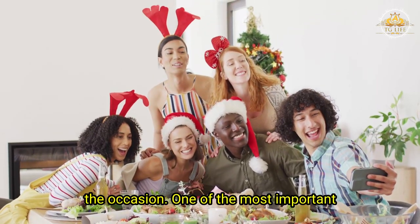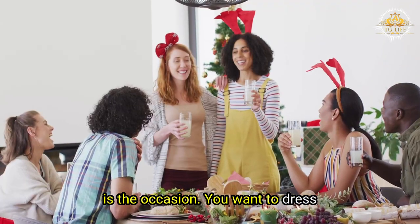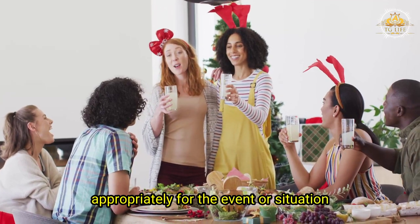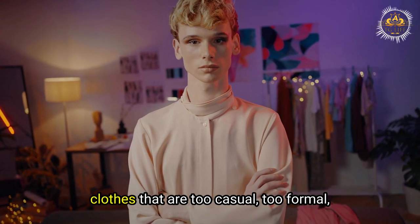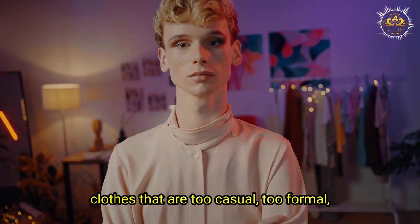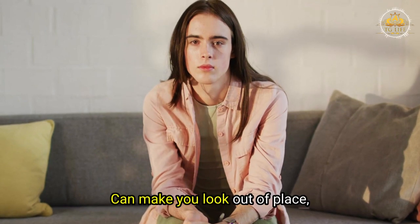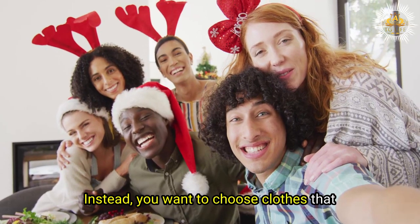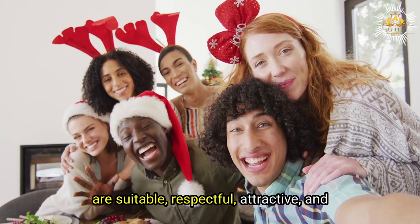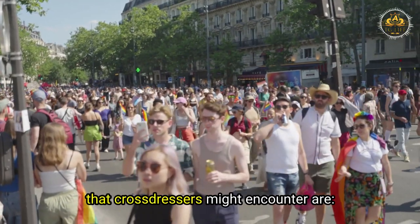Tips Number 5: Dress for the occasion. One of the most important things to consider when choosing clothes is the occasion. You want to dress appropriately for the event or situation you are attending. As a mature cross-dresser, you want to avoid clothes that are too casual, too formal, too sexy, or too boring, as these can make you look out of place or disrespectful. Instead, choose clothes that are suitable, respectful, attractive, and interesting.